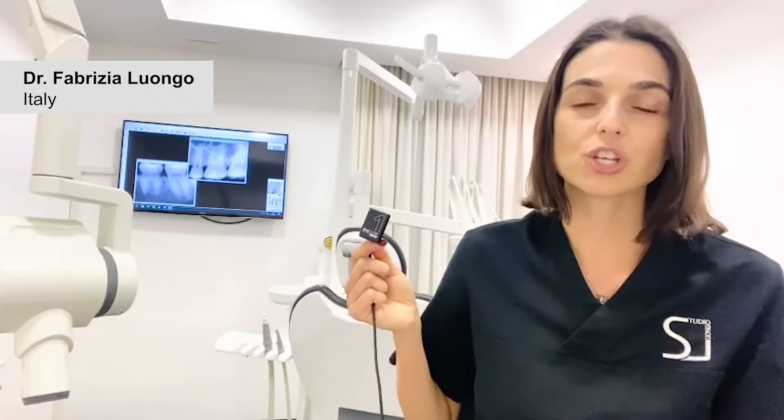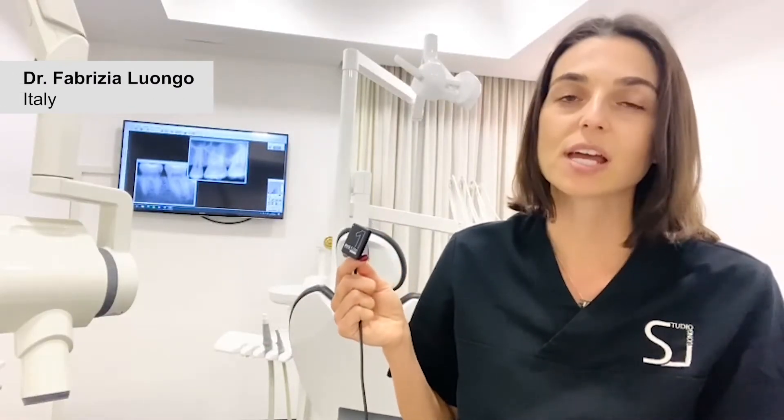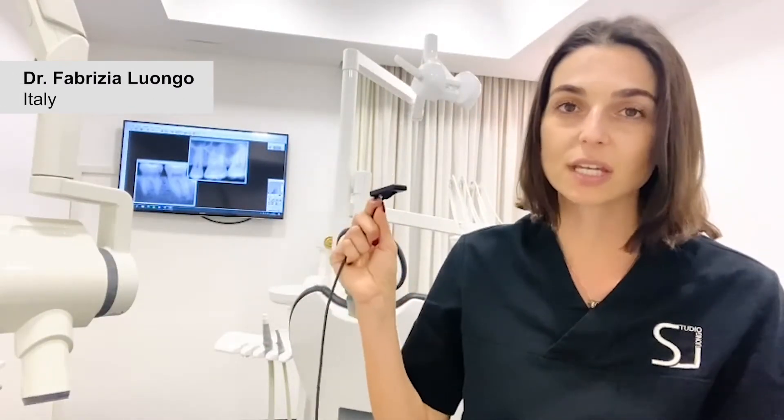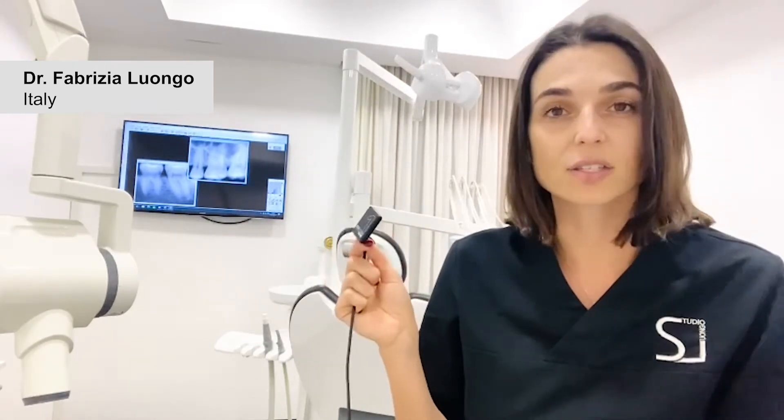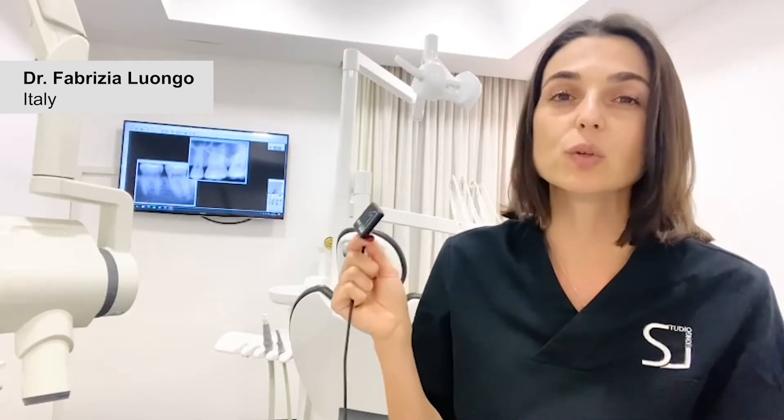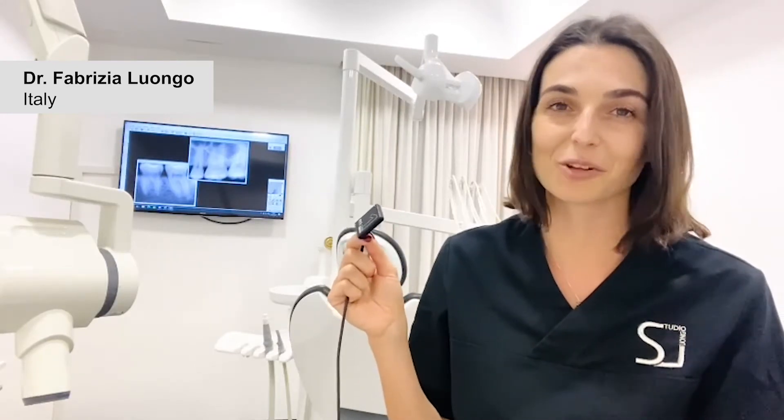Use of the RVG can help us for two reasons. It's ergonomic, so it's very thin — it's easy to place and comfortable for our patient. Moreover, we can be very fast, so we can obtain in only a few seconds clear and perfect images.